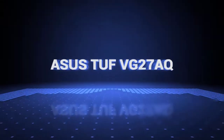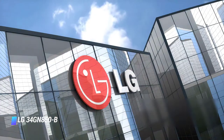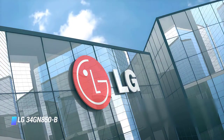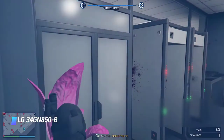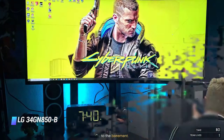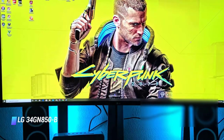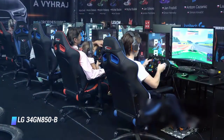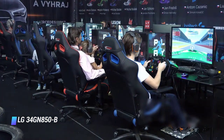Number 6 is the LG 34GN850B — the best ultrawide gaming monitor on the list. This is one of LG's UltraGear gaming monitors featuring a 34-inch curved screen. Its 21:9 aspect ratio is great for immersive gaming experiences, and its 1440p resolution brings out every little detail in your games.